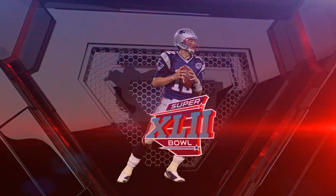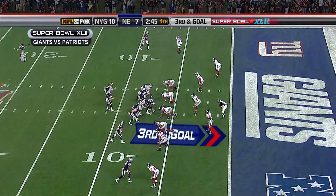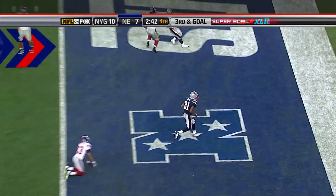Now let's go to Super Bowl XLII, late in the fourth quarter. Patriots down three. Brady throws — Moss touchdown.